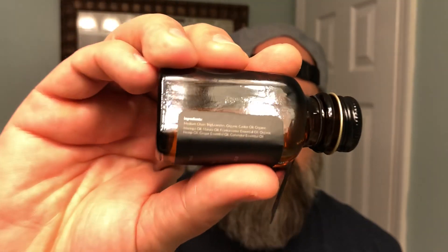So let's jump in. As I mentioned, this stuff is super strong — kicks you in the nose. Let's go into the different scents and I'll show you the oils. Ingredients are going to be medium chain triglycerides, organic castor oil, organic moringa oil, organic marula oil, frankincense essential oil, organic hemp oil, ginger essential oil, and coriander essential oil. So some oils we're not used to seeing in beard products.